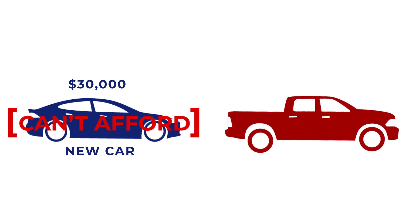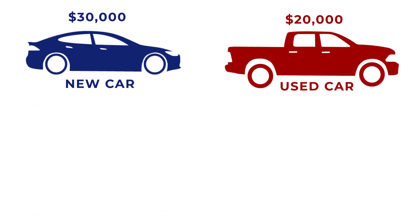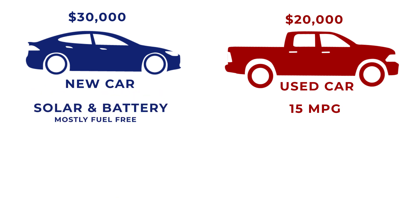Imagine you are in a market for a new automobile. One vehicle is priced at around $30,000, which you quickly discount with 'I can't afford that option,' and the other costs $20,000, which is in line with what you can spend at this time. The salesperson points out the $20,000 model gets around 15 mpg, while the $30,000 model uses solar and battery assist and runs mostly fuel free.